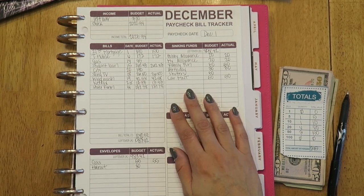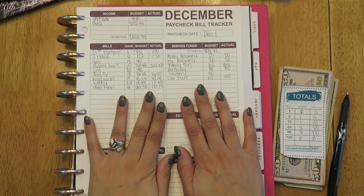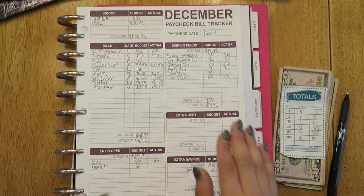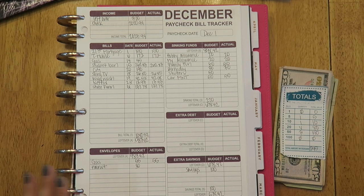Hey guys and welcome back to my channel. Today's video is going to be a cash stuffing envelope video and it's for the first paycheck of the month. I can't believe this year is almost over.